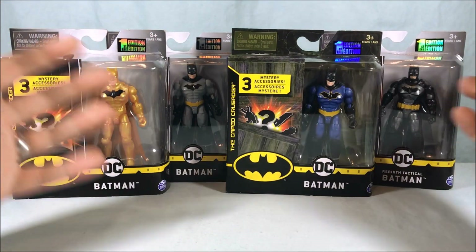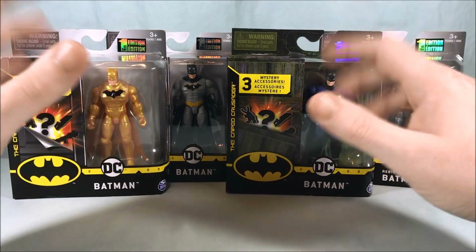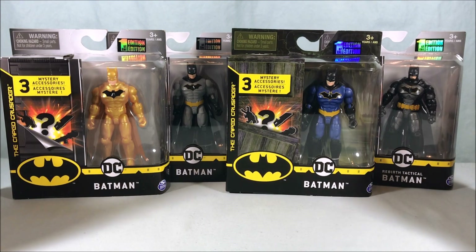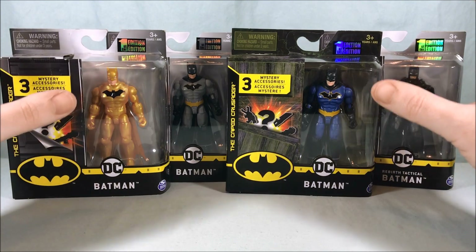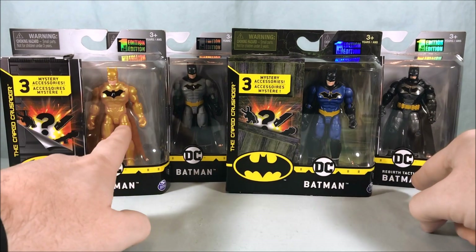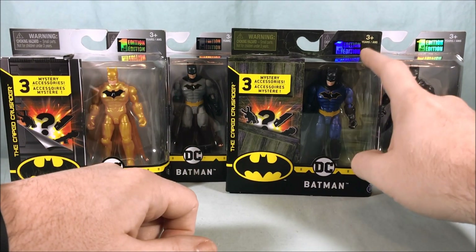I don't know if this street date was made up by Target, if it's something Spin Master set and Walmart just didn't enforce it. But in any case, these were the four Batman figures that I was able to get. I believe this is the entirety of the Batman case, but I could be wrong because I found these three at Target as well — they just wouldn't sell them to me. And this one has only been found at Walmart.